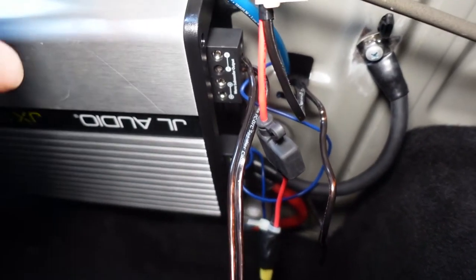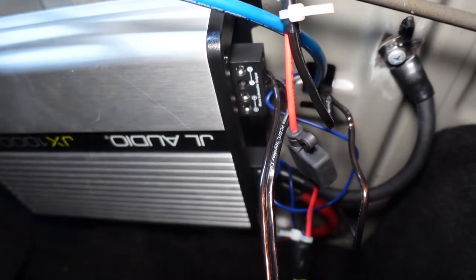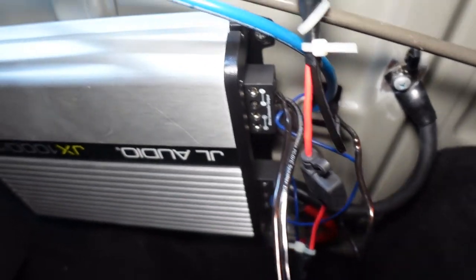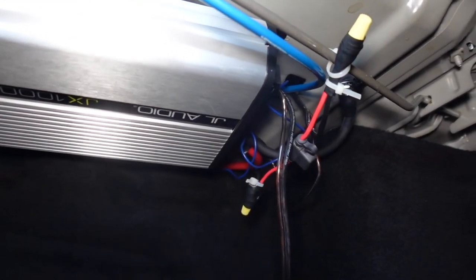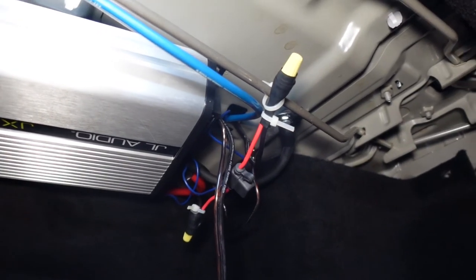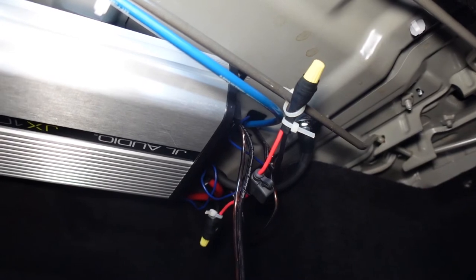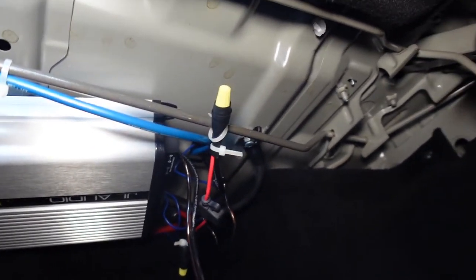From the LC2i to the sub, I have an RCA cable — I use Monster Cable. I really love Monster Cable, I think they're probably the best. For speaker wire I used Rockford Fosgate, and I'm pretty sure the power wire is KICKR — they usually put out the cheapest quality power cables. I'll put everything in the links below.